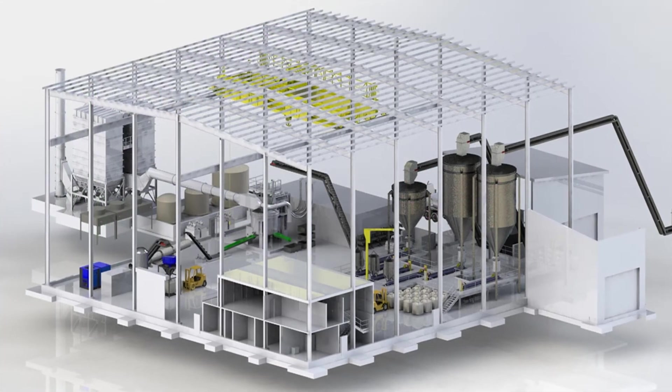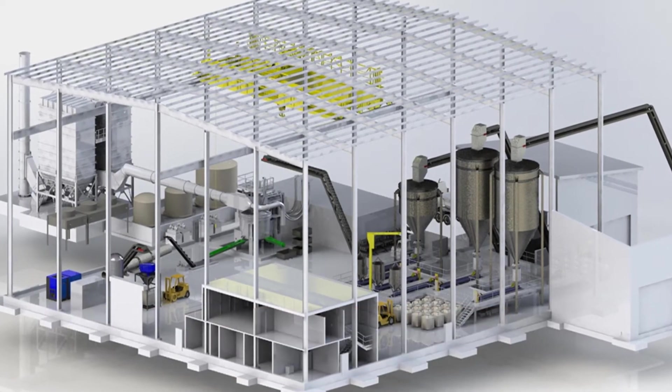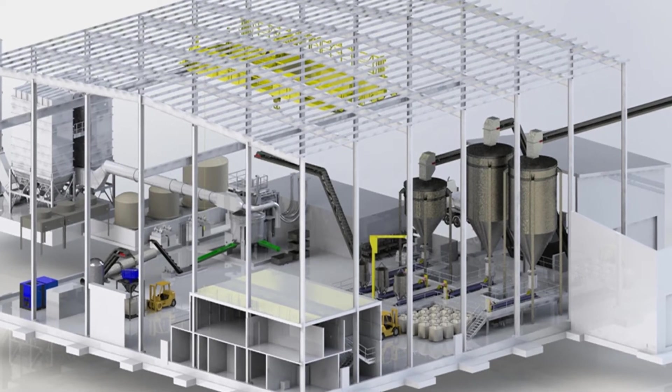Niobium undergoes further processing in the pyrometallurgical facility, where it is converted to the commercial product ferroniobium by adding iron, aluminum, and some other materials.